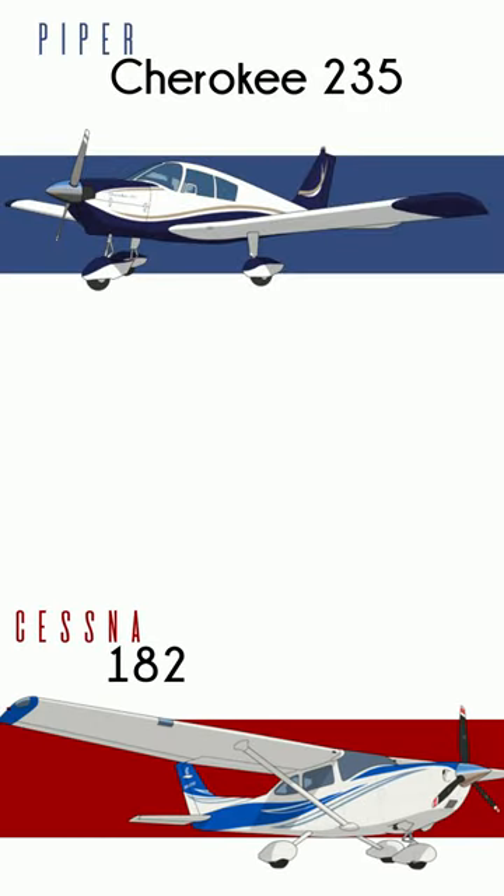Let's compare the Piper Cherokee 235 with the Cessna 182. Say you take each on a 300 nautical mile trip.